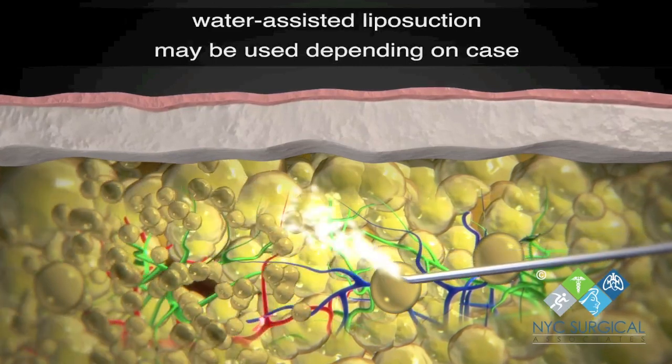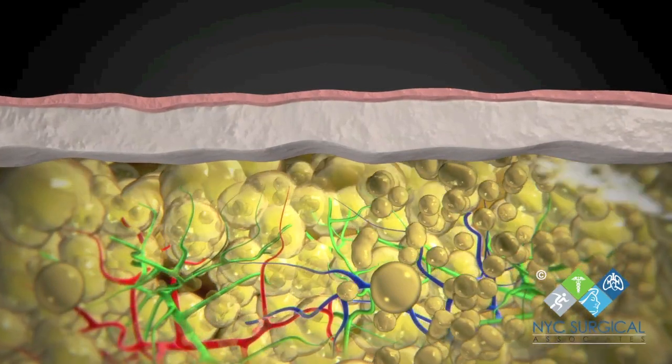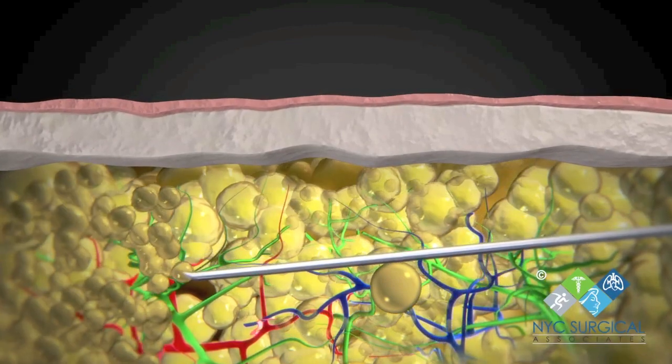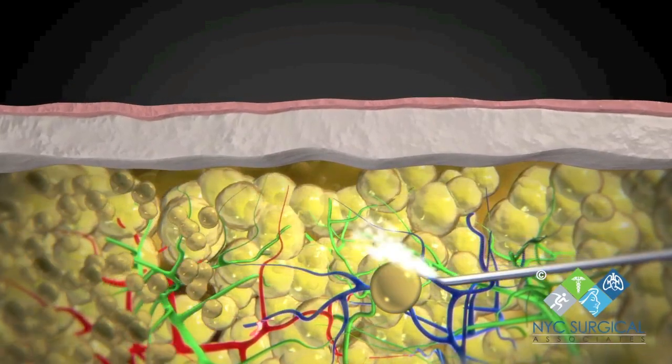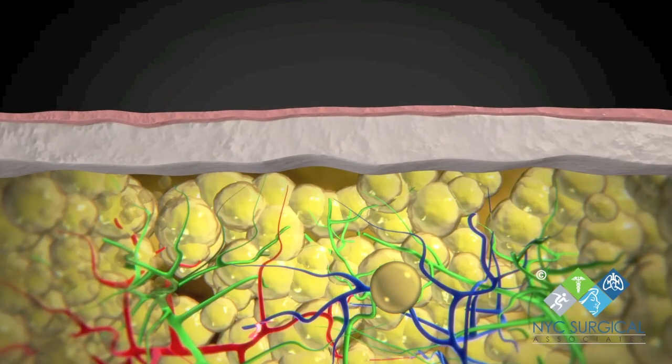Research shows that lymph-sparing liposuction yields good long-term results in reduction of pain and in stopping the progression of lipoedema. The need for other therapies, such as compression, is greatly reduced in almost all patients and in some cases can be eliminated after liposuction is performed.